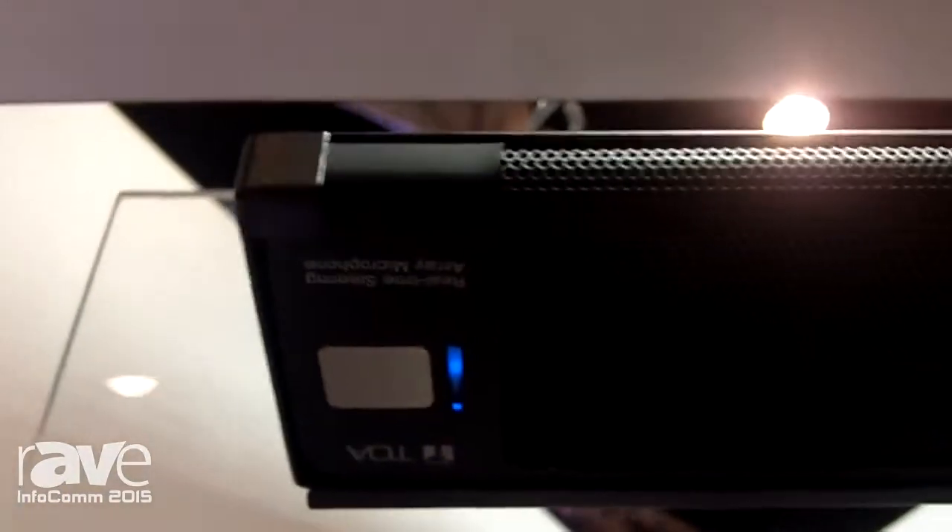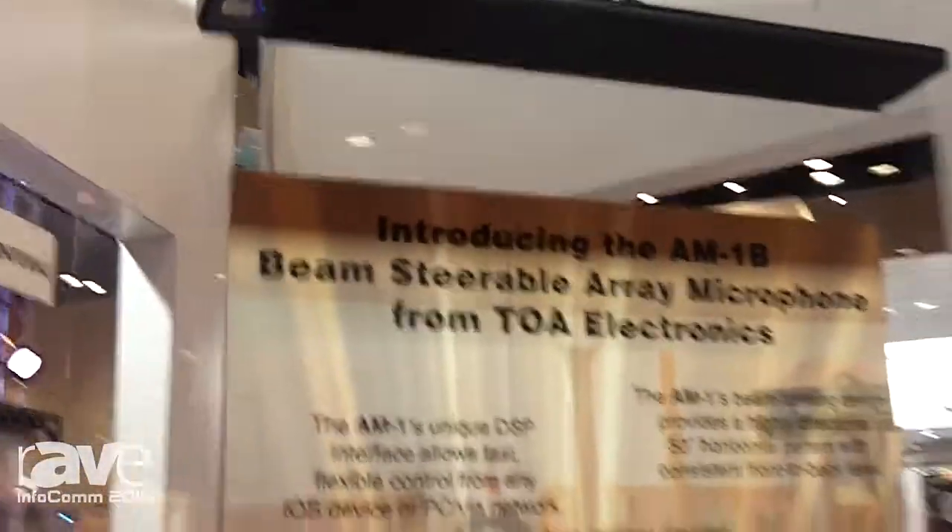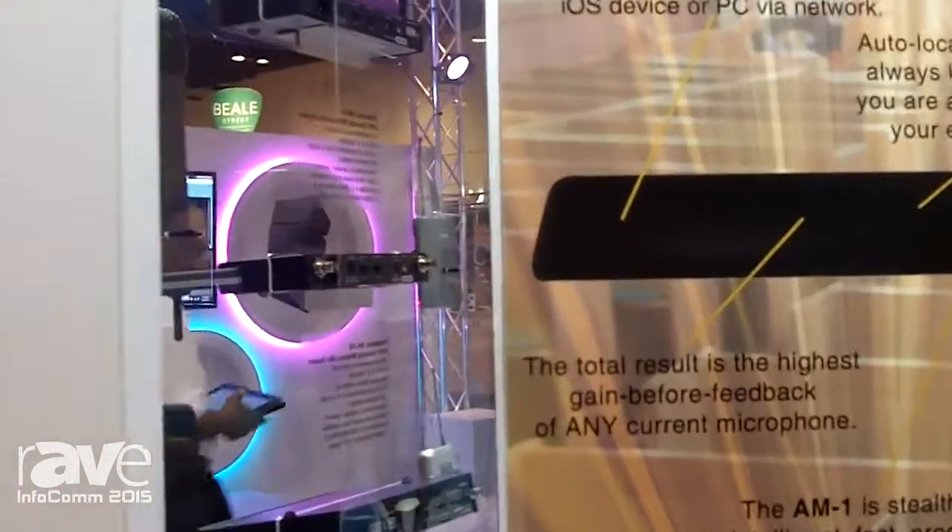Let me explain. The AM1 is a beam steering technology, and what that means is there are eight individual cardioid elements inside this microphone, and those create a very, very tight focused beam pattern — much tighter than a typical podium mic would give you. The effect is not only a very narrow, concentrated pattern that picks up only what you want, but it's in fact intelligent, so it'll steer and follow you across the sound field.